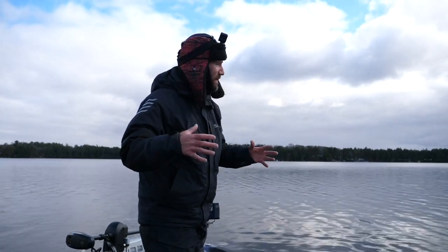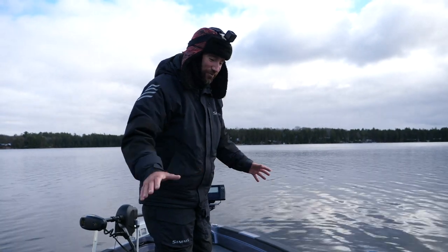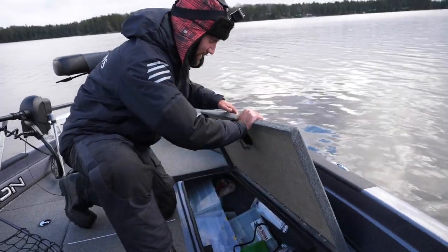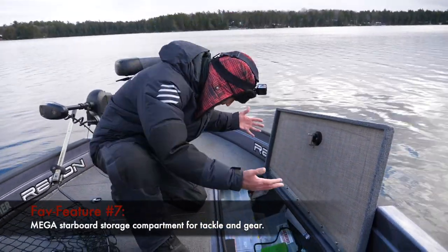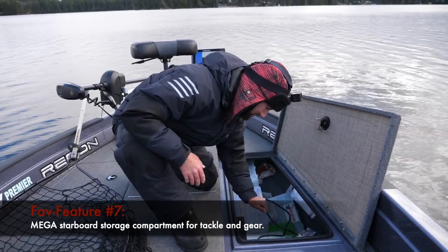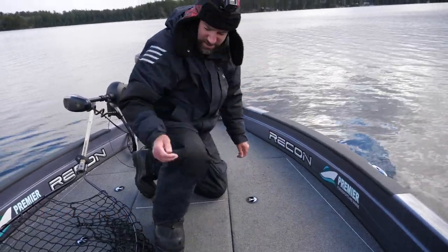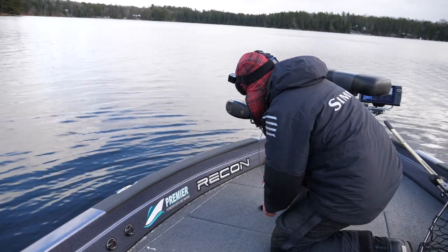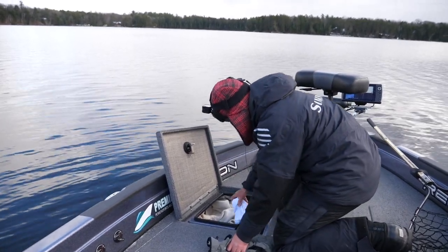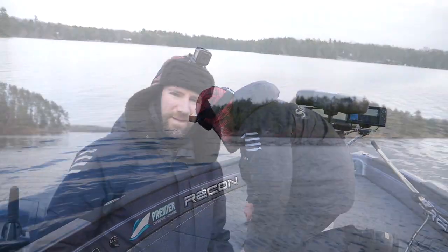A couple other things about the tiller life that are just awesome — if you're in the market for a boat, you may want to consider a tiller for so many reasons. One of the things I love about this particular model, the 895T, is the storage. I've got trays and trays of tackle in here, and of course my onboard charging system — that's super convenient. Just tons of storage on the starboard side. But I've got more storage up here too — we've got all kinds of winter gear: hats, gloves, rain gear, ski goggles.